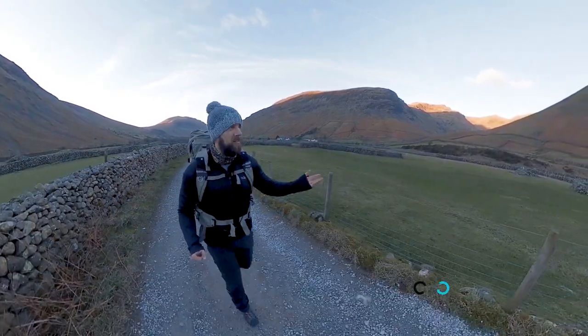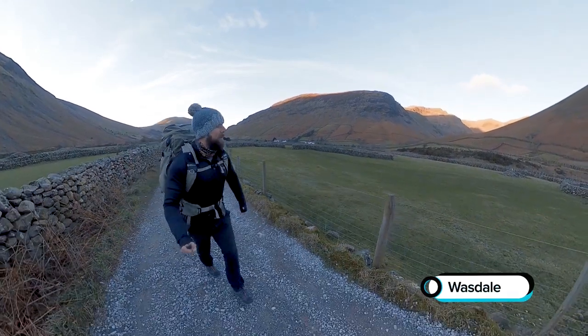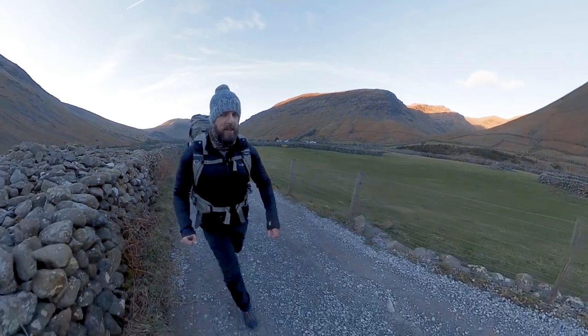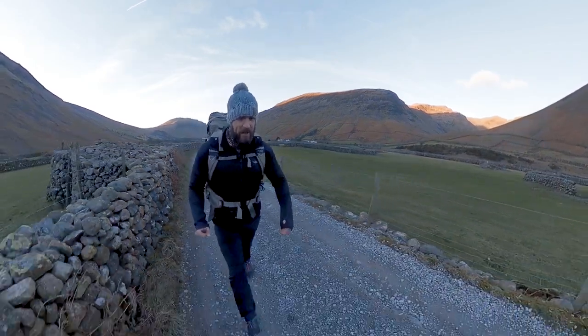Today I'm in Wasdale, as you might be able to tell. It's a very, very cold — bitterly cold in fact — day, minus two at the moment.